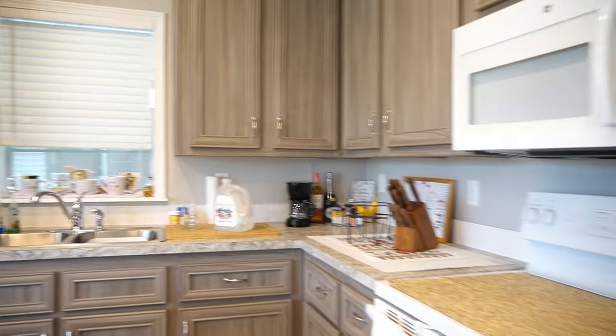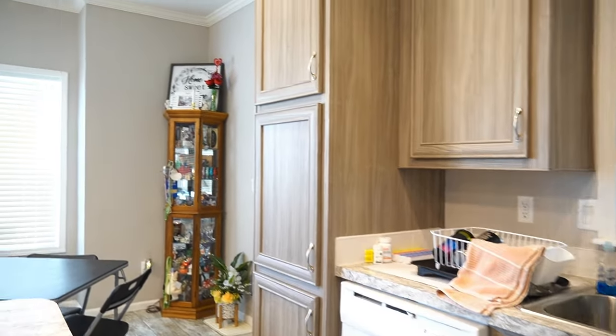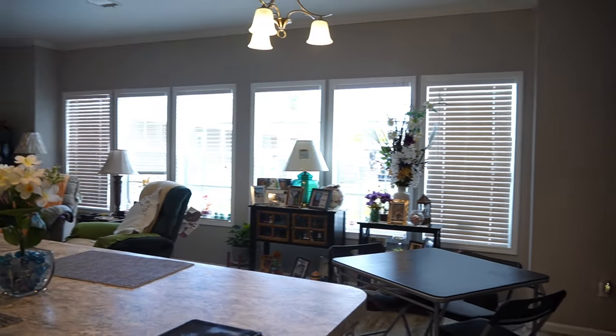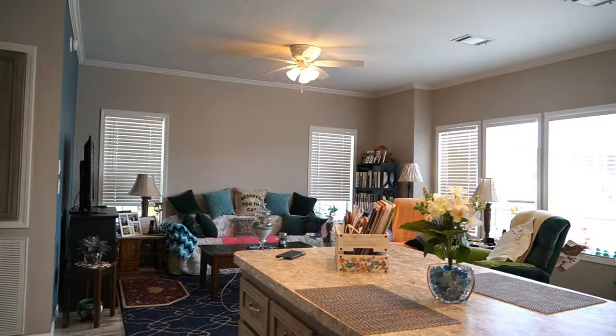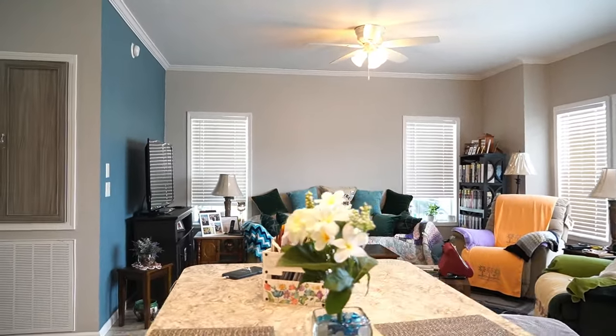The home is coming non-furnished. Dishwasher. Beautiful home. Ceiling fans, recessed lighting, all kinds of great lighting.